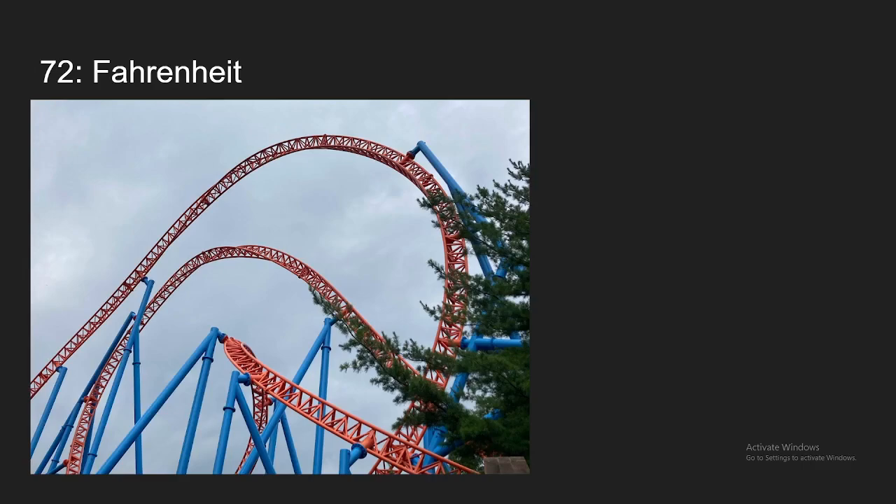Number 72, we have Fahrenheit at Hershey Park. This is a ride that I've considered pretty overrated, but it has moved up a little bit after I re-rode it this year. The drop was a lot better than I remembered, and there are some pretty intense moments, but there are some dead spots on this ride which is why it's not going to be ranking any higher. But I'm definitely glad that this ride was better when I got to re-ride it.